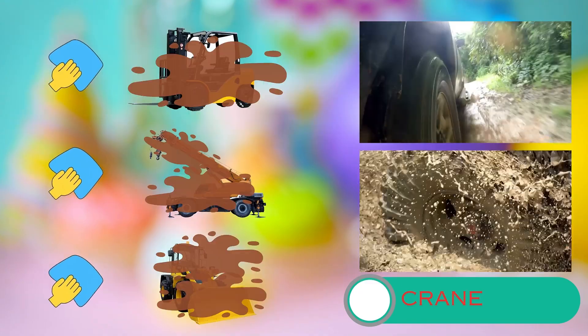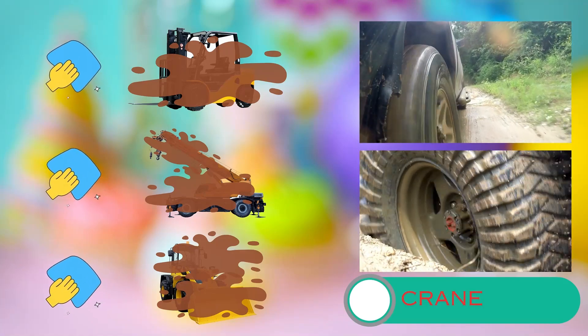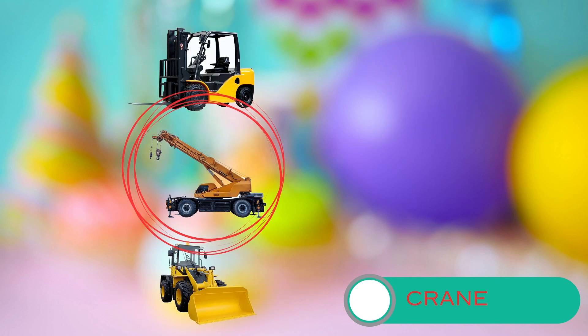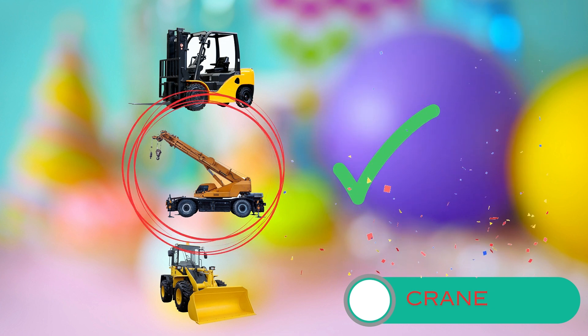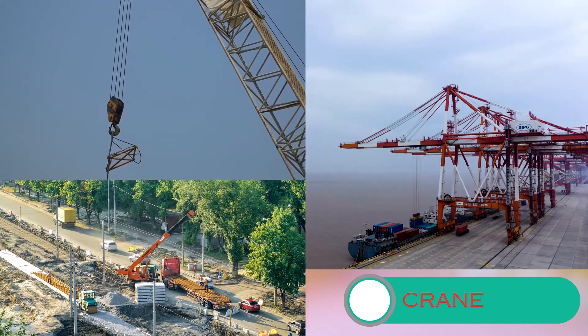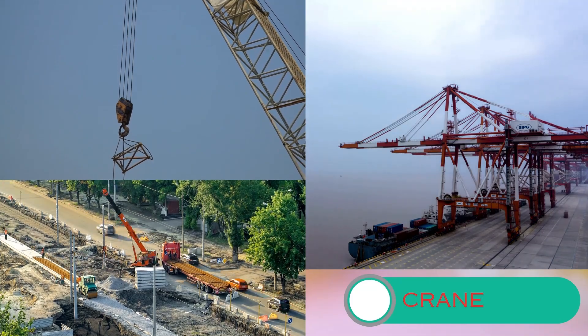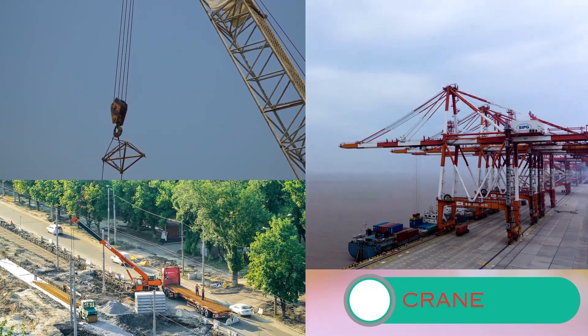Now let's grab your imaginary cleaning supplies and help me wipe and wash these vehicles. We want them to sparkle again. Your help is going to make a big difference. Can you be even more helpful and spot the crane? That's it, you're amazing helpers. A crane is a big and tall machine that helps us lift and move heavy things. It looks like a giant bird with a long neck and a strong body.